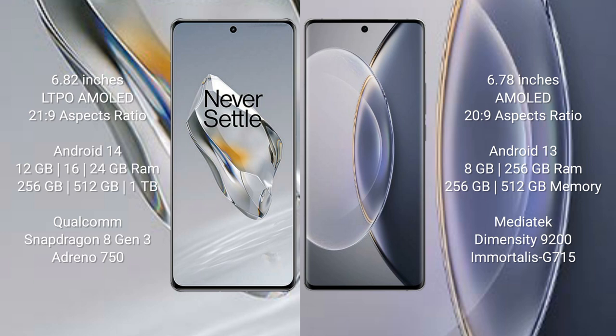The OnePlus 12 runs on the Android 14 operating system, while the Vivo X90 Pro runs on Android 13. The OnePlus 12 comes with 12GB, 16GB, or 24GB RAM and 256GB, 512GB, or 1TB internal storage, powered by the Qualcomm Snapdragon 8 Gen 3 processor with Adreno 750 GPU.